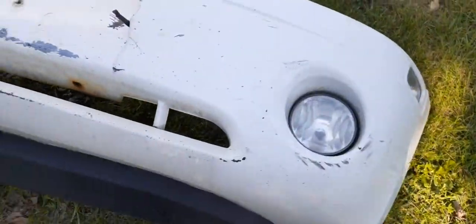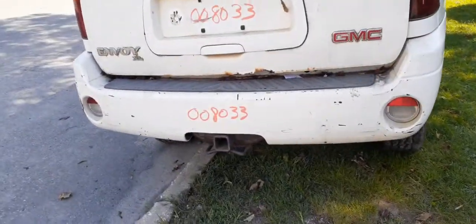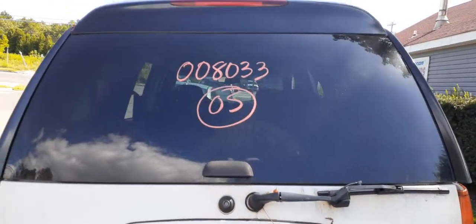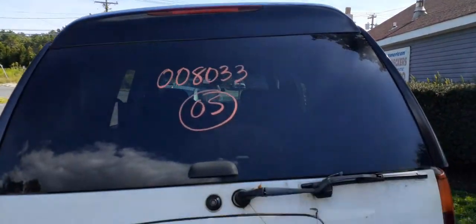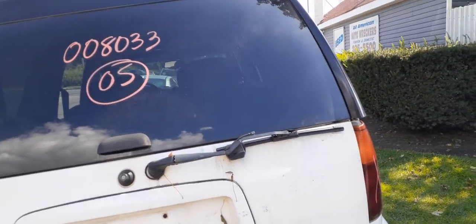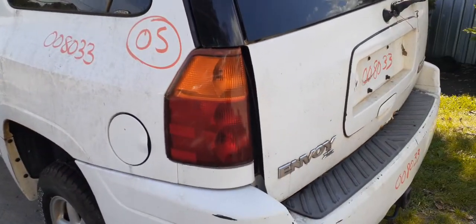Fog lights, left and right, both seem to be okay. Rear bumper is no good but you do have the reinforcement with the big hitch. You do have the back glass, the third brake light, and the rear wiper motor with the rear arm.